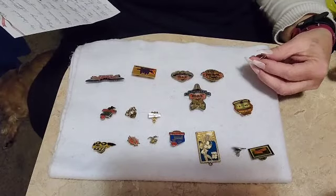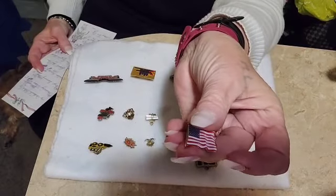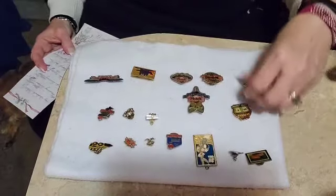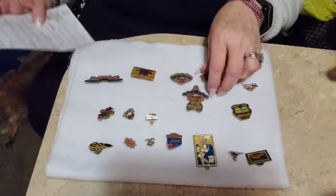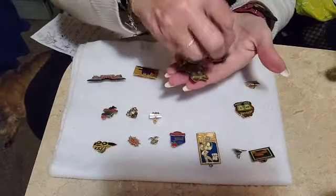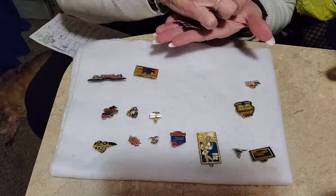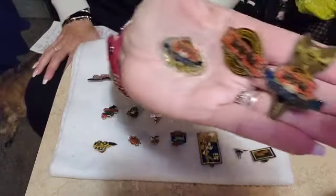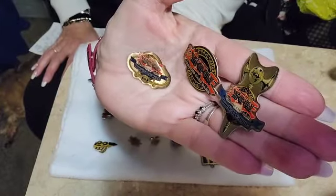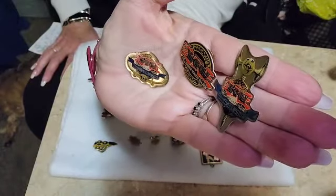This is a Vintage Flag Pin for $4. And what I'm going to do with these three here — these are all Commemorative Yujiho Pins — I think what I need to do is sell all three for $15. So all three of these Yujiho Pins go for $15, and they're all different.